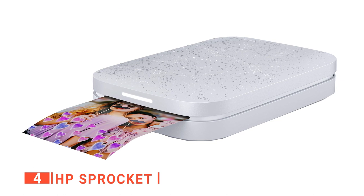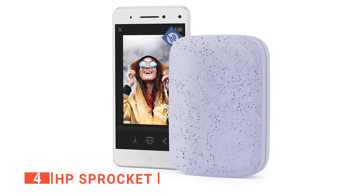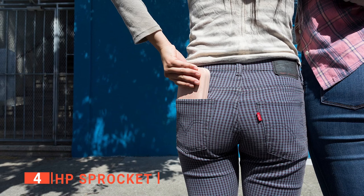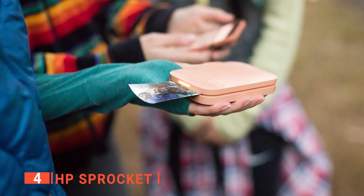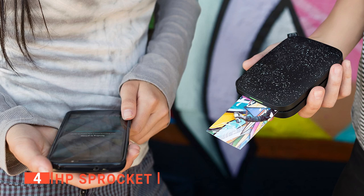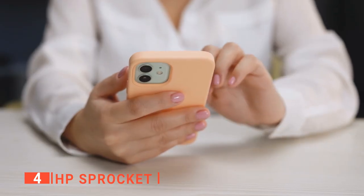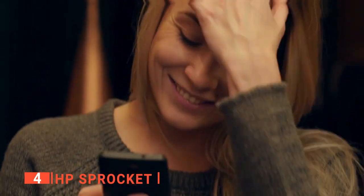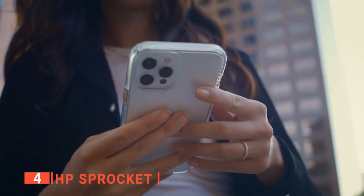This portable printer comes in four different colors: Noir, Luna Pearl, Blush, and Lilac. The box is designed to seem like the printer's skin, and the outer packaging features visuals that explain what is contained within. The biggest highlight of this mini portable printer is the HP Sprocket app, available for both Android and iOS. This app guides you through the initial setup — from loading the photo paper to charging the battery to pairing the printer to your phone over Bluetooth. Plus, the app is available for free on the Google Play Store and the Apple App Store.